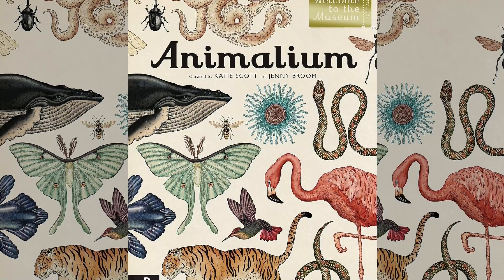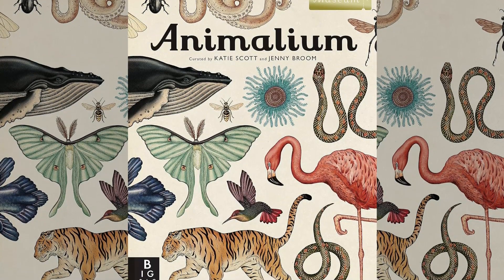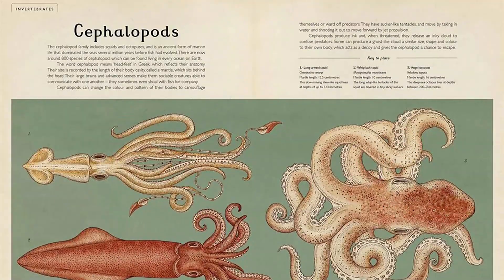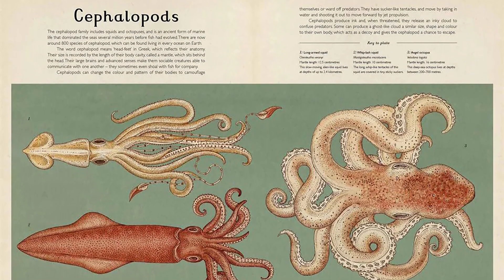Animalium presents the animal kingdom in glorious detail with illustrations from Katie Scott, an unparalleled talent. Welcome to the Museum is a series of books set on the walls of the printed page, showcasing the world's finest collections of objects, from natural history to art.